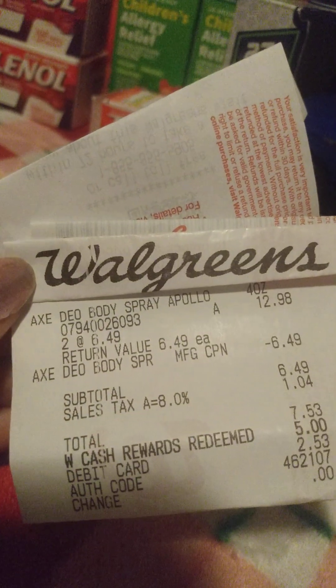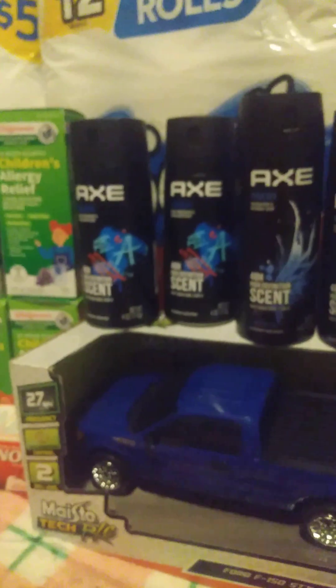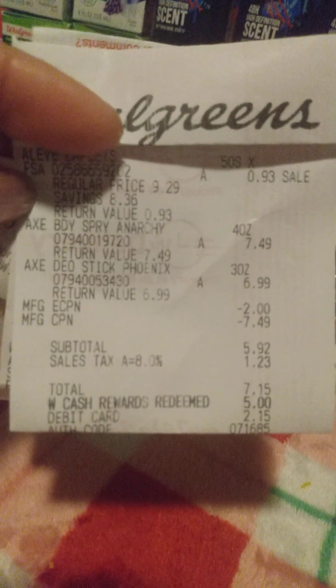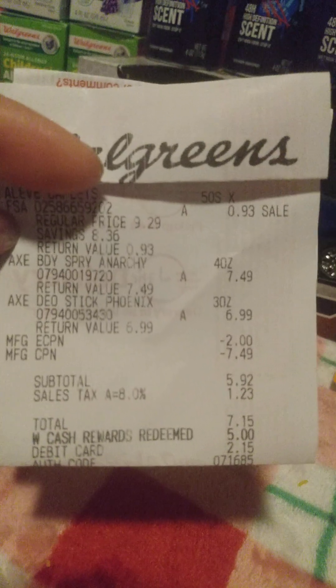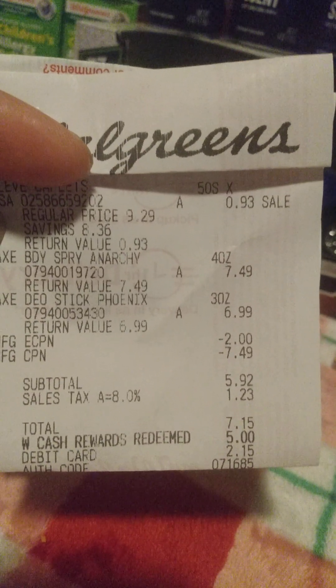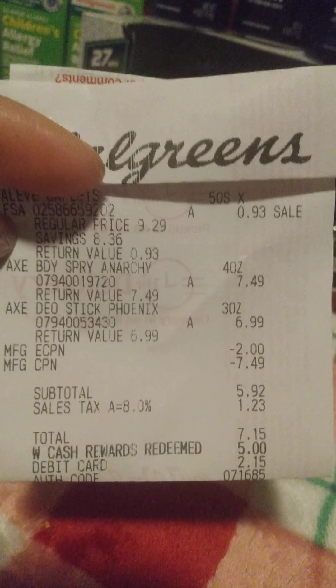I also had my Axe buy one, get one free coupons. I wound up getting some Axe — buy one, get one free — and by the time I rolled the Walgreens cash, I paid $2.53 for two of them. Then I got another two Axe, buy one get one free, and on that transaction I also got Aleve. The coupon came out for $7.49 for the Axe and a $2 digital coupon was already applied. That brought my total down to $7.15, I rolled $5 in Walgreens cash, and paid $2.15.